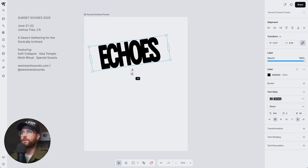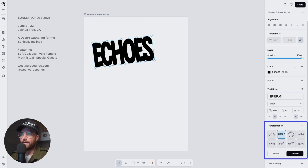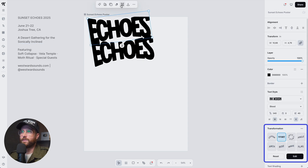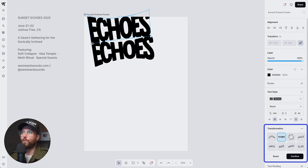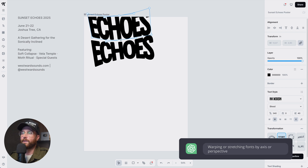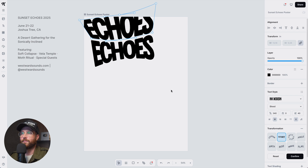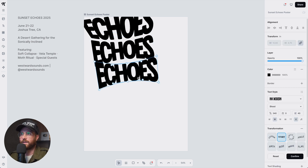Kittle has a cool feature in the transformation section where I can hit distort and use all these little anchor points to get a chaotic-looking effect. I also want something that goes with the echo motif, so I'm going to duplicate these and change the distortion points on each one — some edges longer, some shorter — creating a semi-cone shape that feels like what an echo sounds like as it starts bigger and then gets smaller.